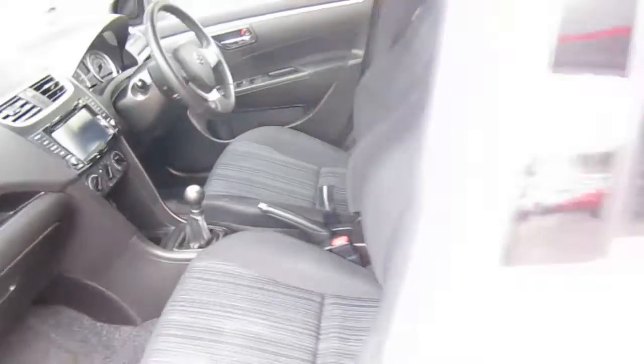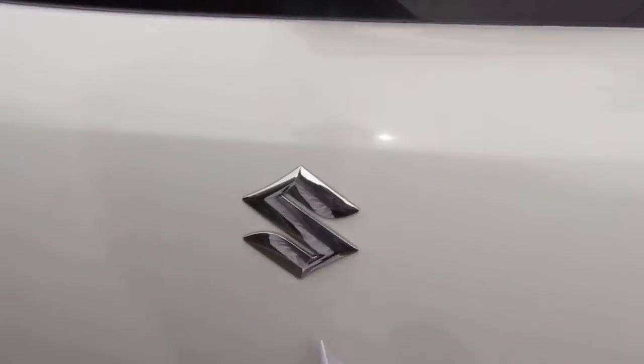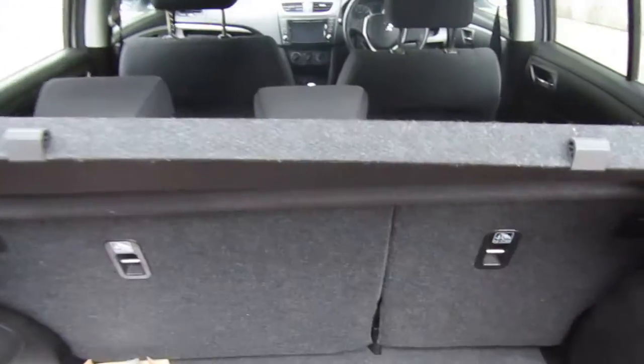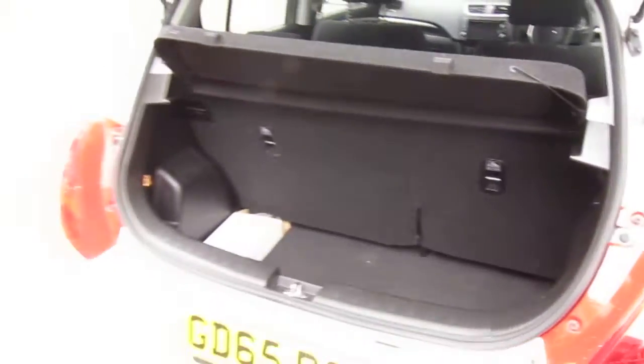There's plenty of room with four doors as mentioned, and also a nice spacious boot with folding seats if you were to want to fold them down and put in a big load.